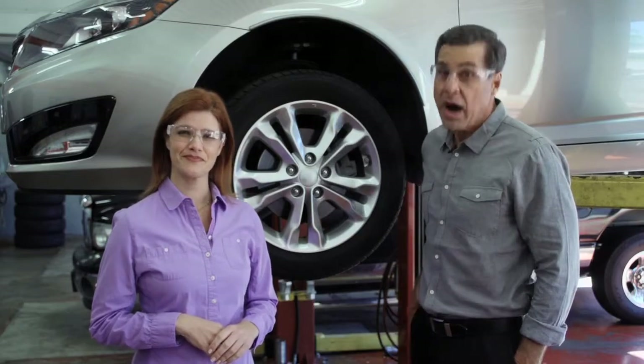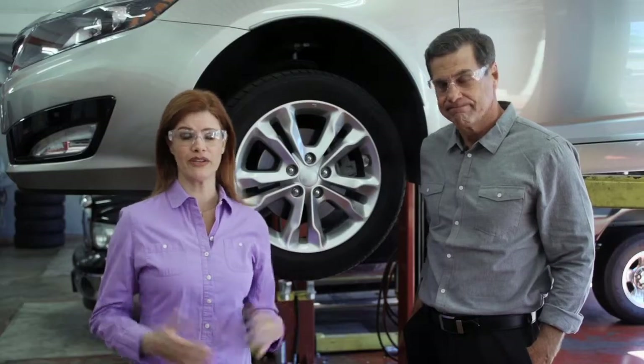Now if you're shopping for tires, think about why you need them. If it's just time for new tires and you like the way your current ones ride and handle, you probably want to replace them with the same tires. I mean, why reinvent the wheel, right?